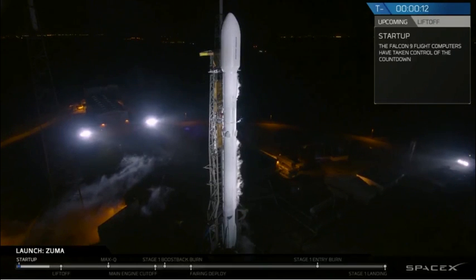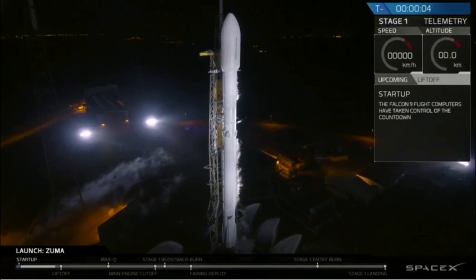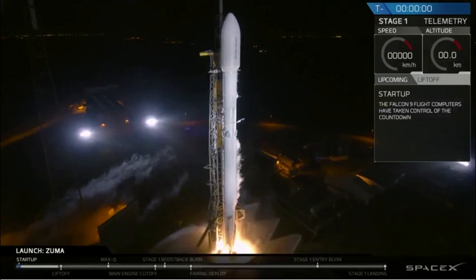T-minus 15 seconds, stand by for terminal count. 10, 9, 8, 7, 6, 5, 4, 3, 2, 1.